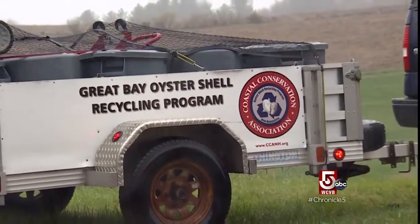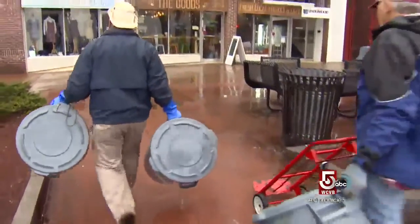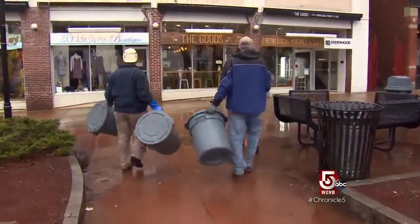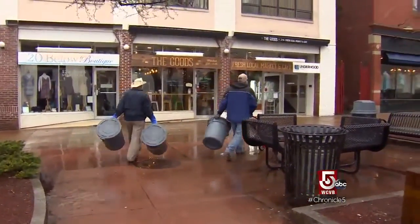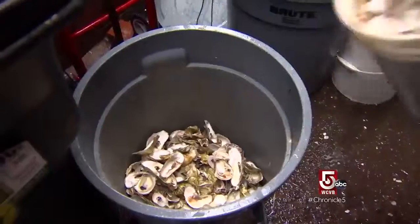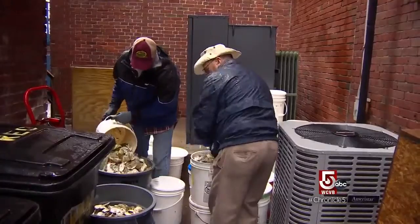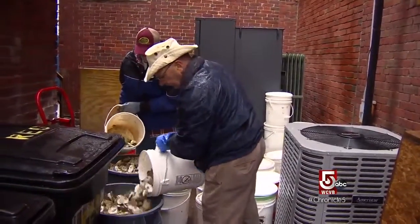Jeff Barnum coordinated CCA's oyster shell recycling program. Every Wednesday, rain or shine, volunteers load up their trailer. We also knew at the time that the restaurants would advertise it on their menus. The public would become more aware of the situation in Great Bay, and they'd start to see the big picture.